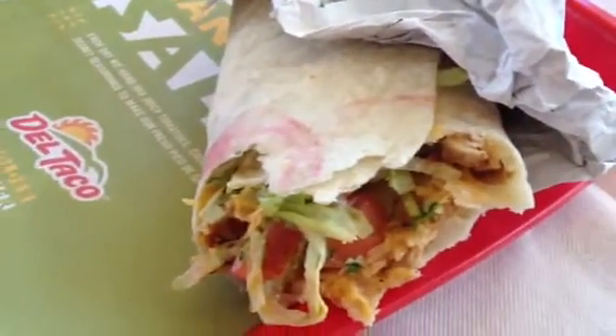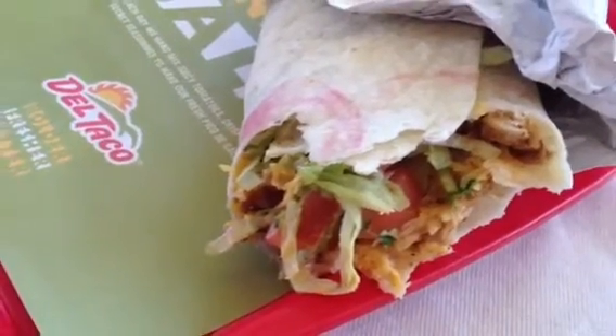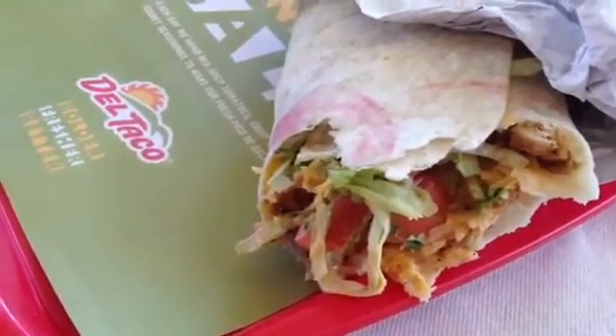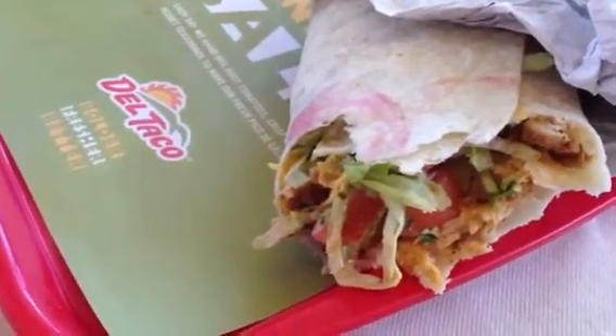So, for what it is, it's not bad if you like Del Taco food. It's a good one. We're going to give this one a positive review: the chicken ranch burrito. Peace, love, and food.